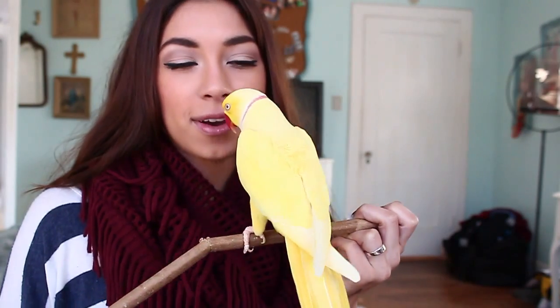Here's the little rascal who's always making noises in my videos. Give me a kiss. Good boy!